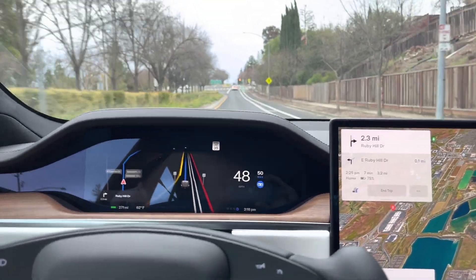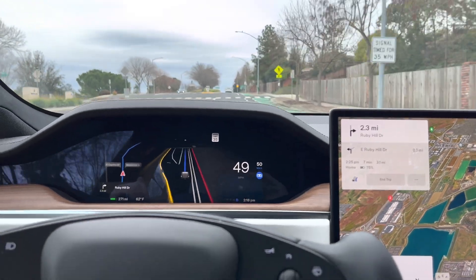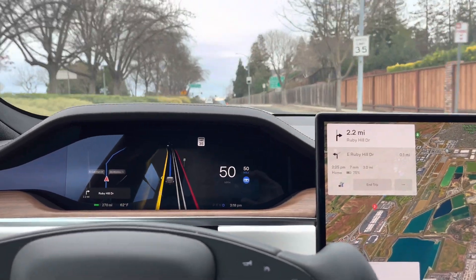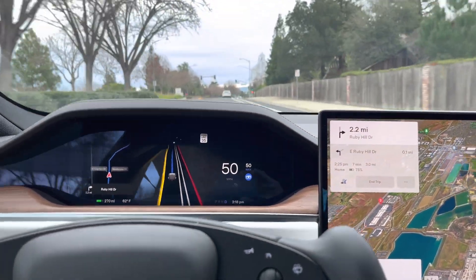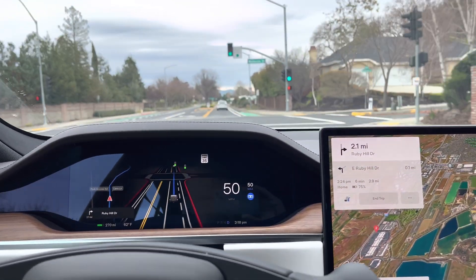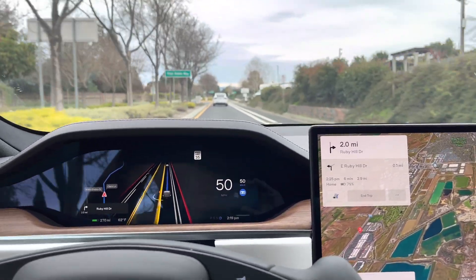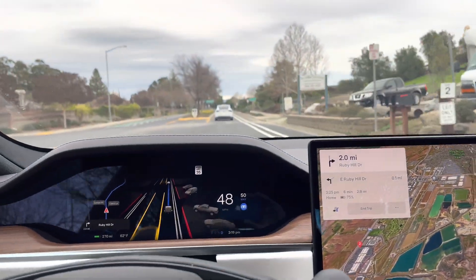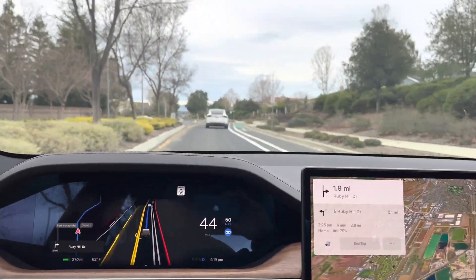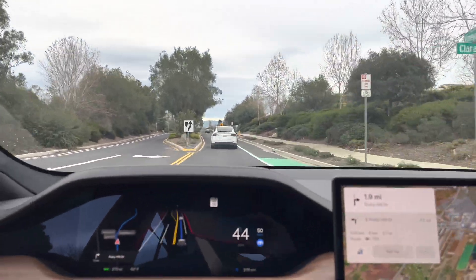I'm actually really impressed with this so far — it handled that tricky intersection well. I know most people will say it's not too difficult, and I agree, but it is working really well right now. You do have to touch the steering wheel from time to time, just like you would in regular autopilot, but overall it's handling it pretty darn good.